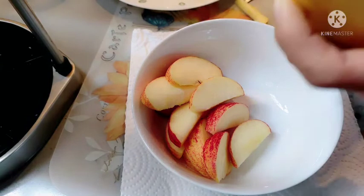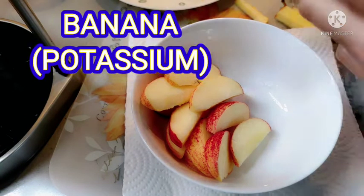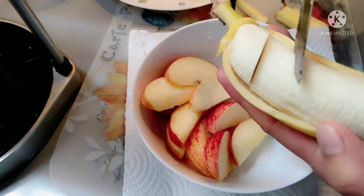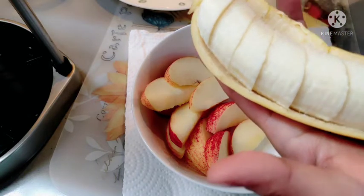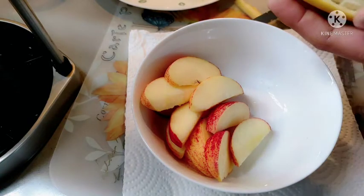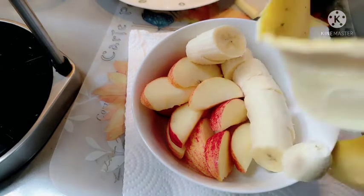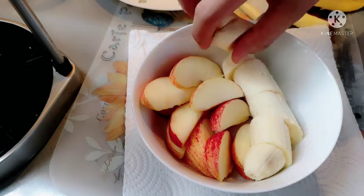Sunod naman, nahihiwain ang banana. Ang banana ay mayaman sa potassium. Ugalin nating kumain ng banana araw-araw mga ka-heroes, lalo na yung mga hardworking person. Syempre kailangan natin ng lakas — yan ay nakakatuno sa ating katawan. Kaya nga tinatawag na mayaman sa potassium ang banana. Kailangan natin talagang magkaroon ng lakas sa ating pang-araw-araw na pagtatrabaho.